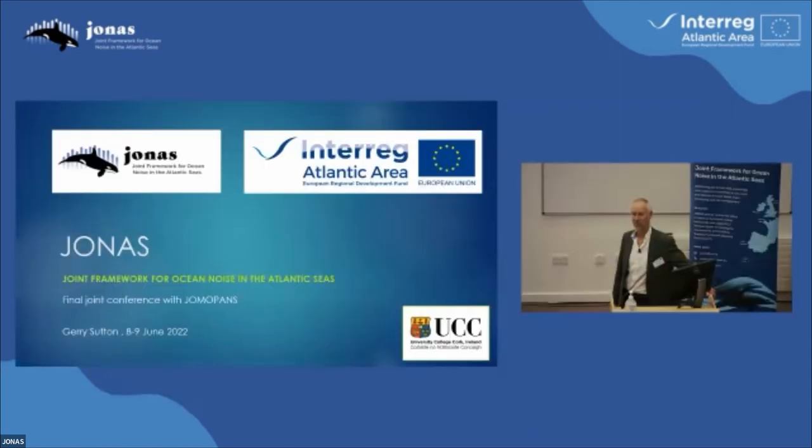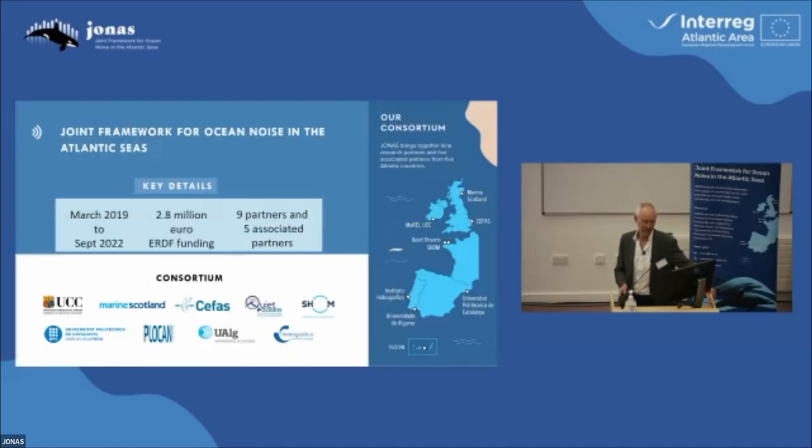By contrast with Jomo Pans, Jonas is focused on the Atlantic area, and of course it's very different. It's a very diverse area — it's huge, diverse in all different ways. The basic facts of the Jonas project: it was running from March 2019 to September this year. We have nine partners and five associates, and as you can see, there's a nice spread down along the Atlantic arc.